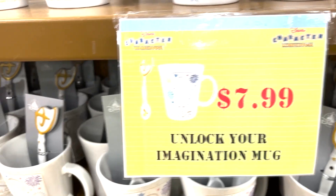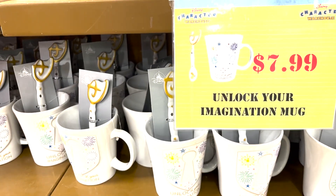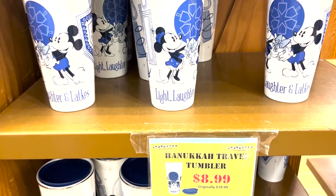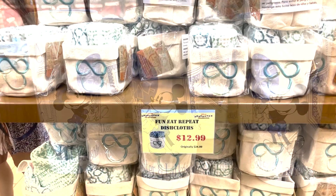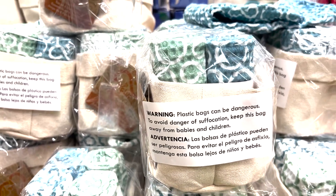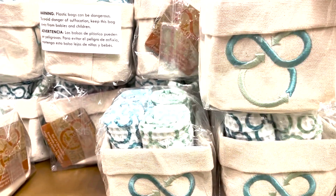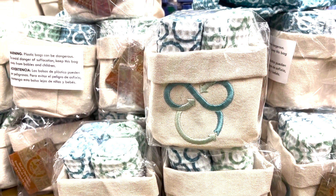There's an 'Unlock Your Imagination' mug — real cute. We have some nice Hanukkah travel tumblers for $8.99. And there are 'Fun, Eat, and Repeat' dishcloths. These are cute — comes in a little basket. It's really cute, $12.99.